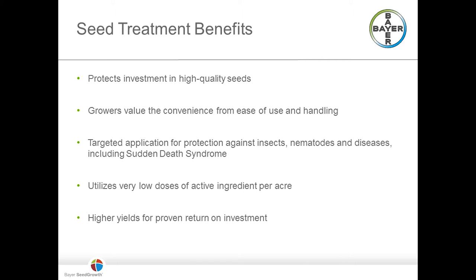The benefits of seed treatments for the farmer start with choosing a treatment that not only protects the seed investment but provides the opportunity for the seed to reach its maximum yield potential. Convenience is having product on the seed at planting time that saves both labor and time. Seed treatments provide targeted application for protection against insects, nematodes, and diseases including sudden death syndrome — and remember there's no rescue treatment for below-ground pests. Application rates per acre are very low compared to in-furrow and foliar alternatives, and field research by manufacturers, universities, and growers has shown consistent higher yields and proven return on investment.